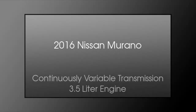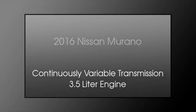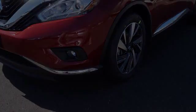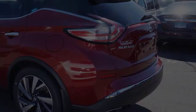This is a 2016 Nissan Murano. This crossover has a continuously variable transmission and a 3.5 liter engine. All of the following features are included.